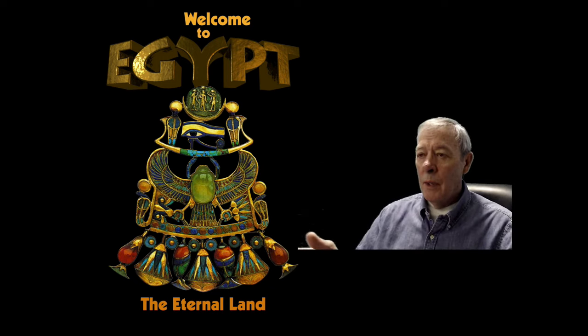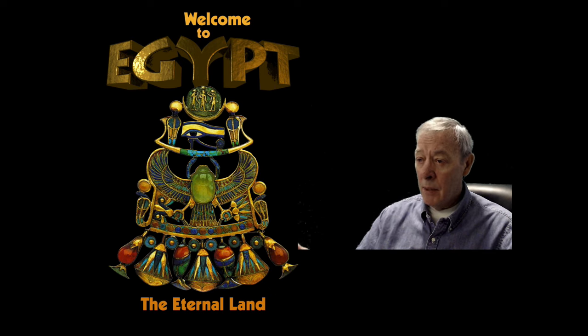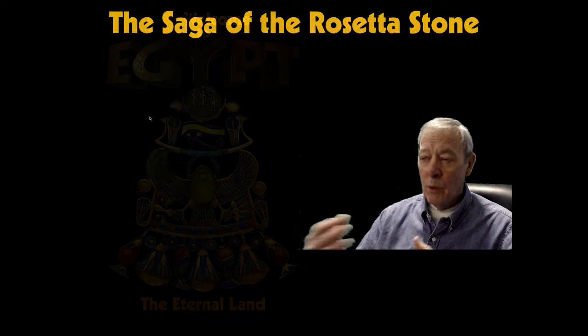The topic I want to address today is: how do we know so much about Egyptian culture? One of the reasons is because they were prolific writers and record keepers, and fortunately we have learned to read their writing system, called hieroglyphics. The story of breaking the code of hieroglyphics revolves around the Rosetta Stone.